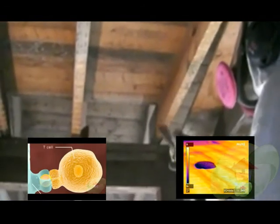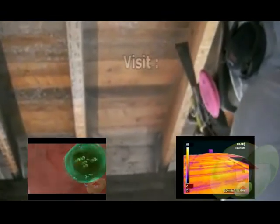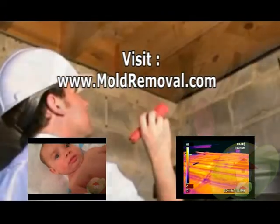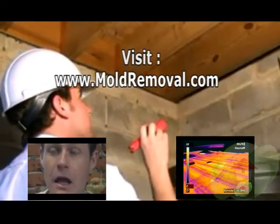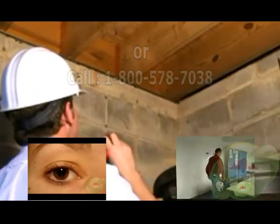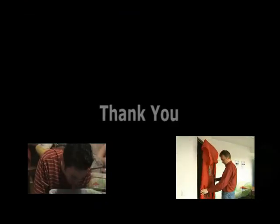If not addressed, you can develop mold-related allergies and have medical issues related to this. It is recommended that you consult with a professional to evaluate your indoor air quality. For more information, please visit mold removal.com, where we have a collection of videos and contractors or testers that can help you identify questions regarding your indoor air quality.